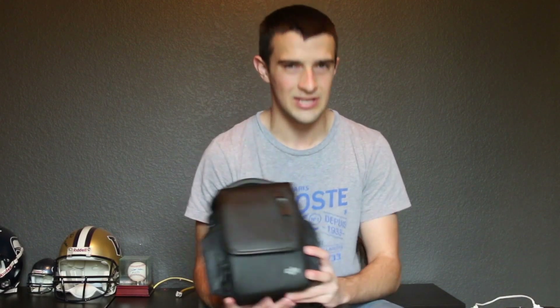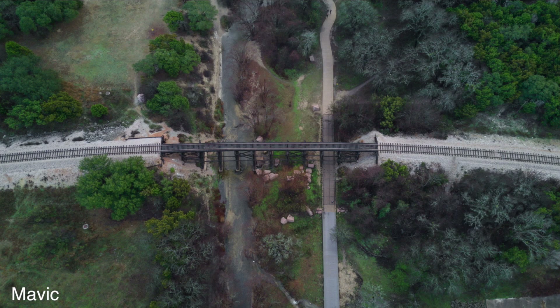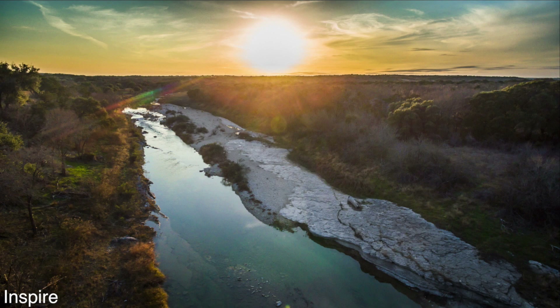I expected something like: it flies good for the size it is, or the quality is good for the size. No — it's just good. It compares directly to my Inspire, and I expected the Inspire to be better as far as camera quality. Both of these are really good. I expected the Mavic to not handle the wind as well because it's smaller — that's also not true. I flew it in very high winds and it handled like a champ.